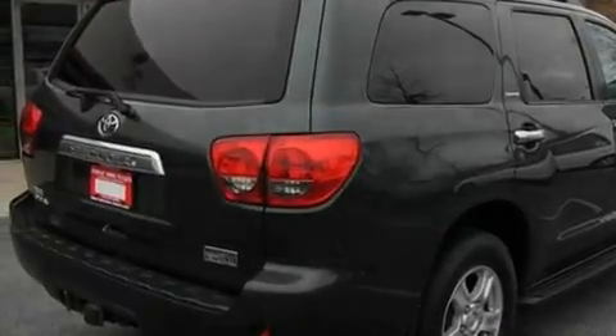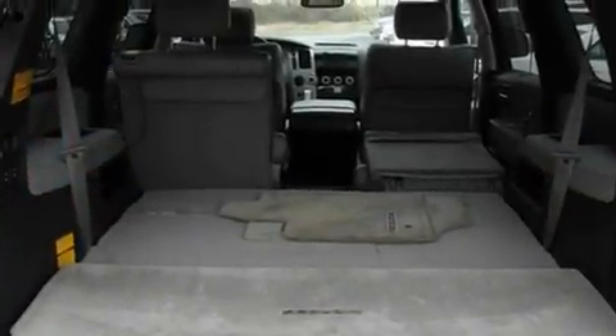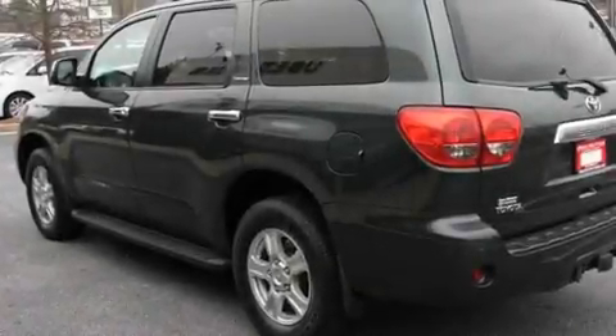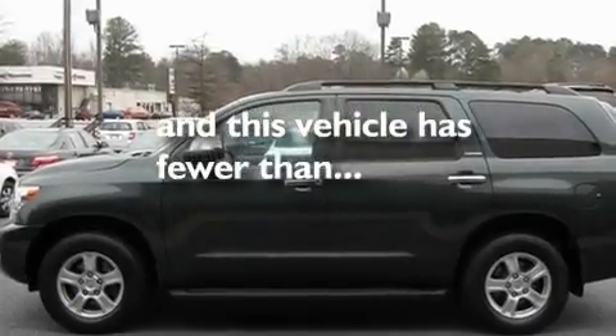Its top features include a power moonroof, heated front seats, cruise control, a premium sound system, a leather interior, a limited slip differential, alloy wheels, traction control and stability control systems, and air conditioning with automatic climate control. This vehicle has fewer than 34,000 miles on the odometer.